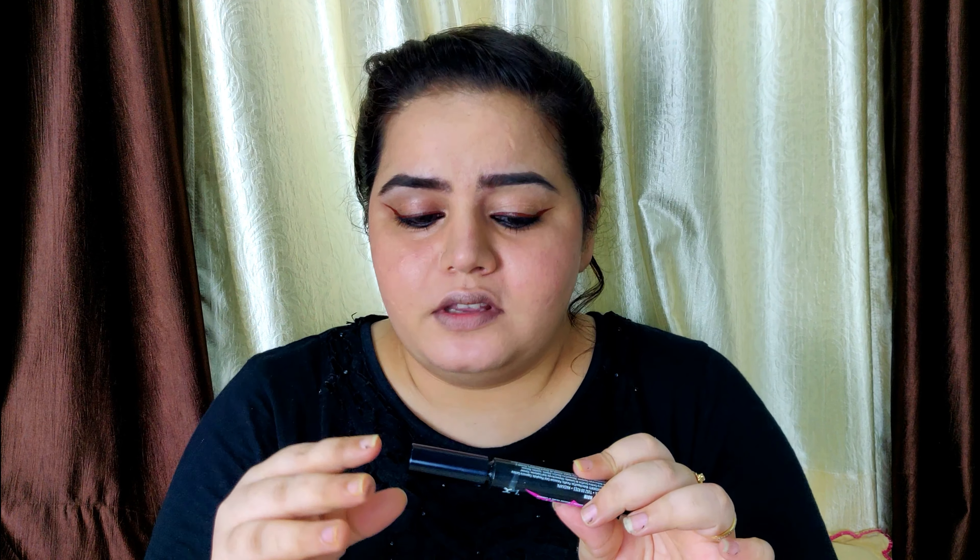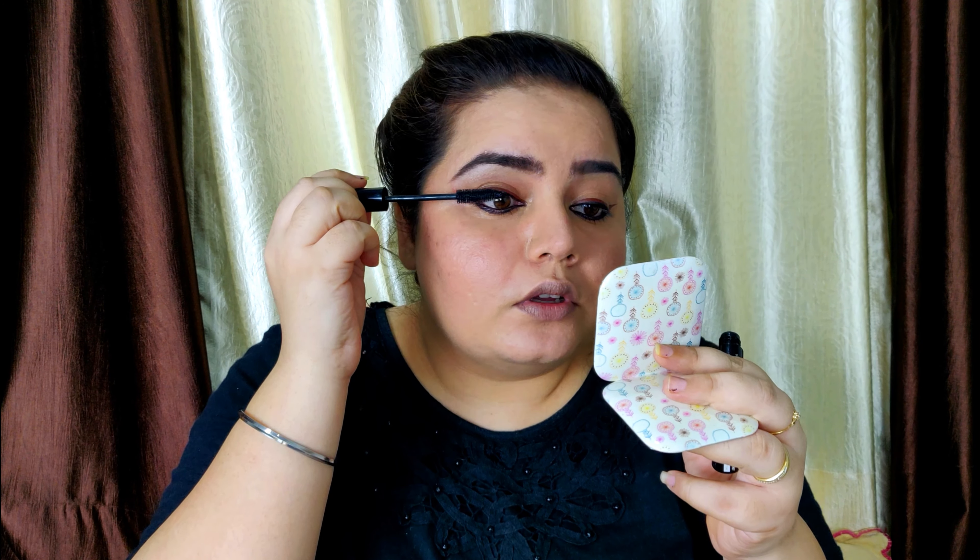Next step is mascara. I'm using this NYX Worth The Hype Mascara. Here's a trick: the first coat should be applied with a fully loaded brush — just apply one coat and don't overdo it. Once that first coat is done, clean the brush properly so there is no mascara left on it, then go through what you've already applied. This way, if you have clumpy lashes, this second pass will separate and free them of any clumping.